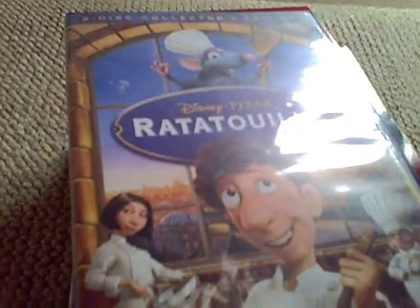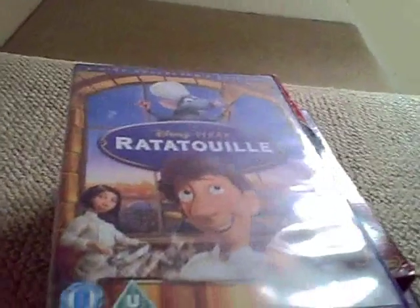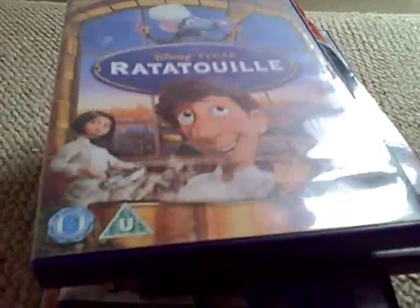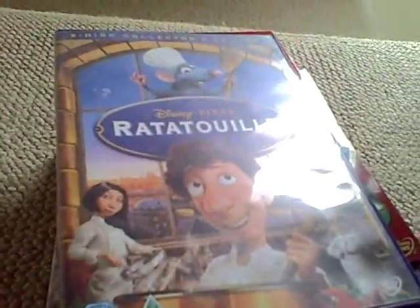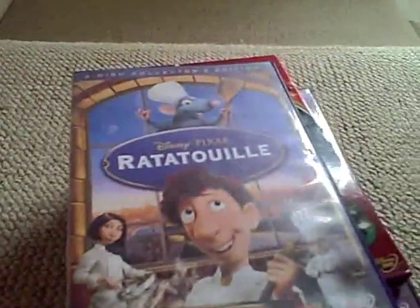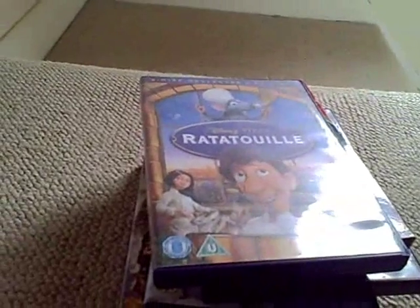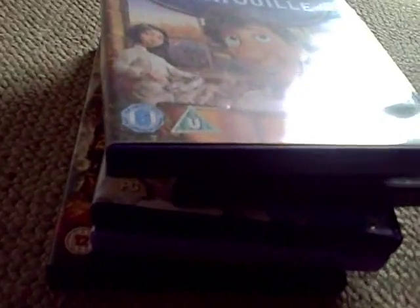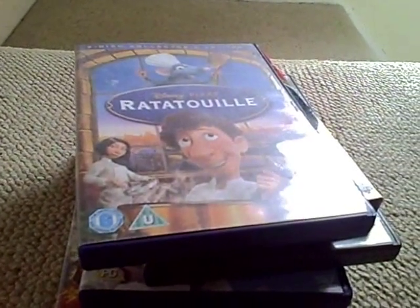Hey guys, Indio DVD Reviews here. This is pretty much my first DVD video — this channel is meant for Blu-rays, but I'll be doing DVD videos and then start the Blu-rays once I get a Blu-ray player. Today's video will be my Disney collection. I have four normal Disney movies and two Pixar movies, so let's start.